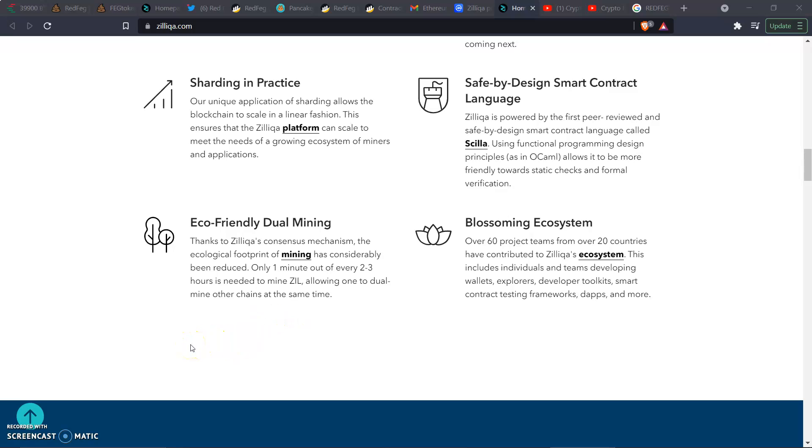On eco-friendly dual mining: thanks to Zill's consensus mechanism, the ecological footprint of mining has considerably been reduced. Only one minute of every two to three hours is needed to mine Zill, allowing miners to dual-mine other chains at the same time. The ecosystem is also blossoming — over 60 product teams in over 20 countries have contributed, including wallets, explorers, developer toolkits, smart contract testing frameworks, dApps, and more.